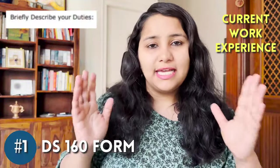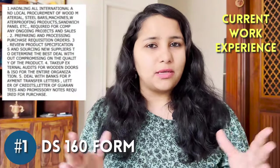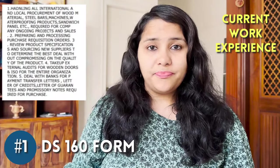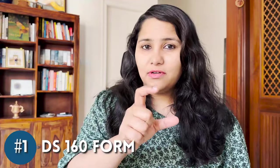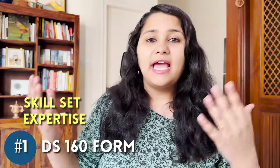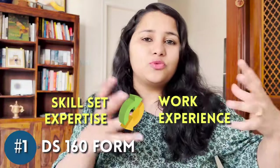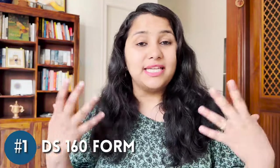When filling in the form, take great care writing about your current work experience. In the box that says 'Briefly describe your duties,' make sure it's well structured and descriptive — write at least five to six lines covering your designation and domain of work. Also include the same keywords and skill sets for which you're being hired in the US, so there is clear synergy between your current role and your US role, showing the same expertise and skill set.